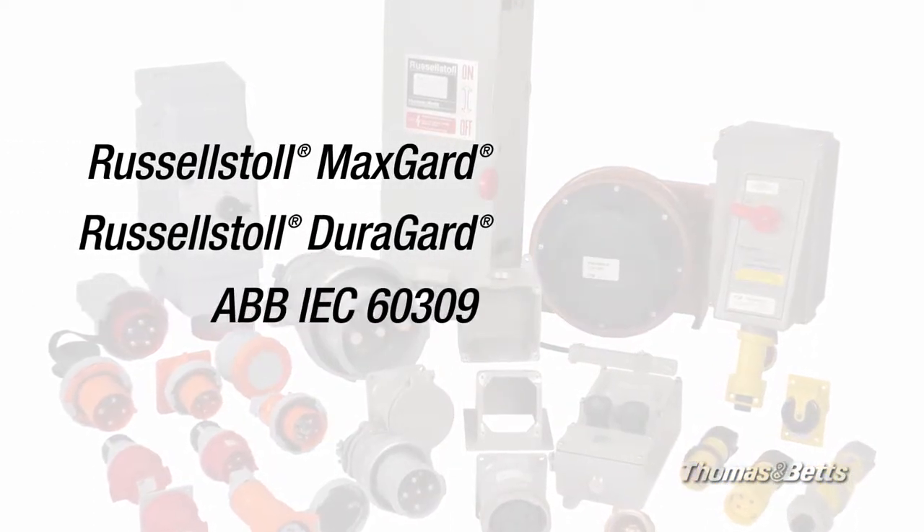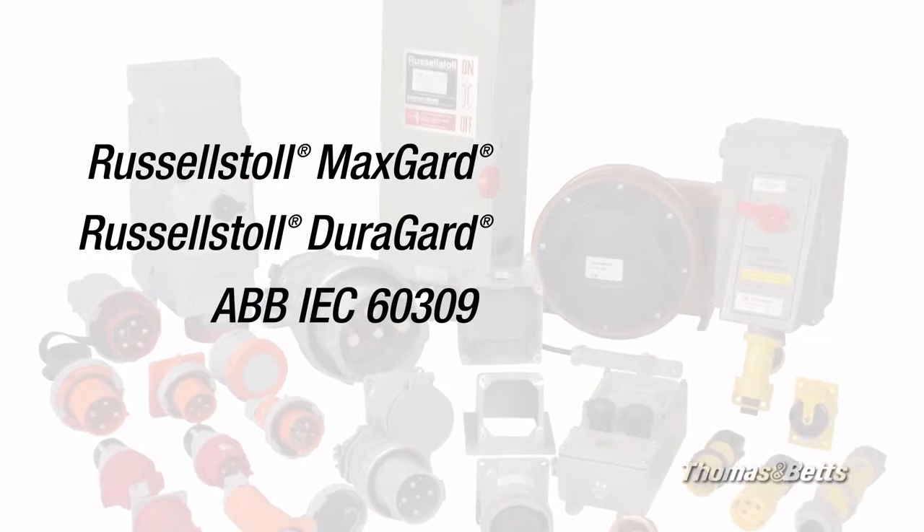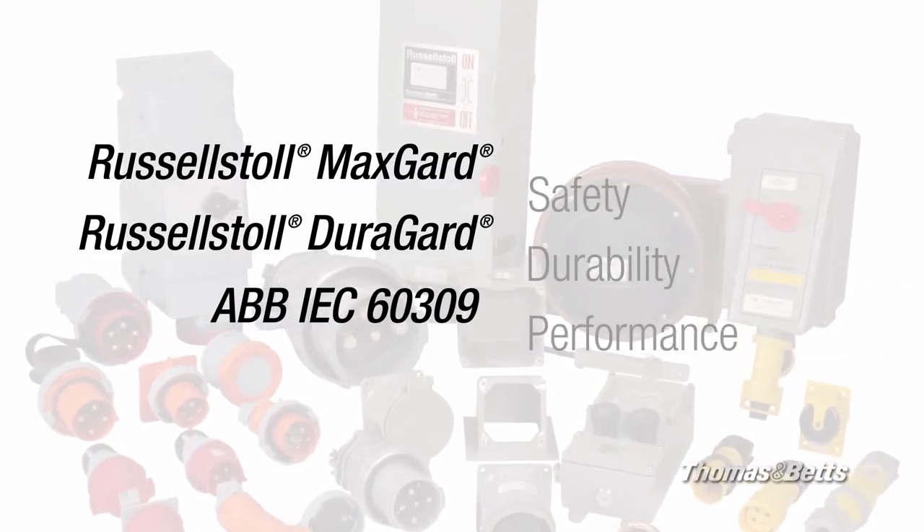You'll find just the right solution for every light and heavy duty application, with safety, durability and performance you can rely on.